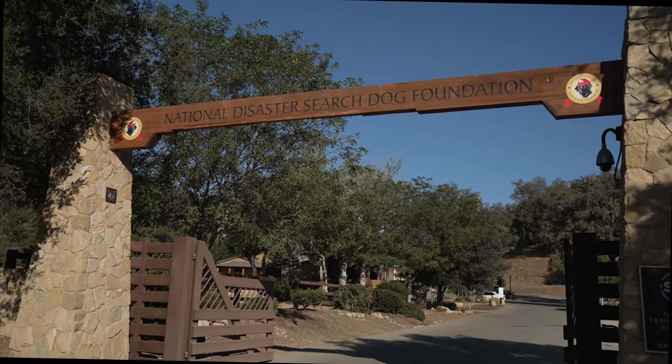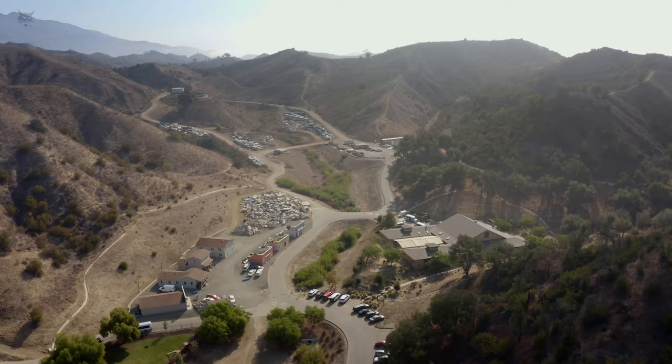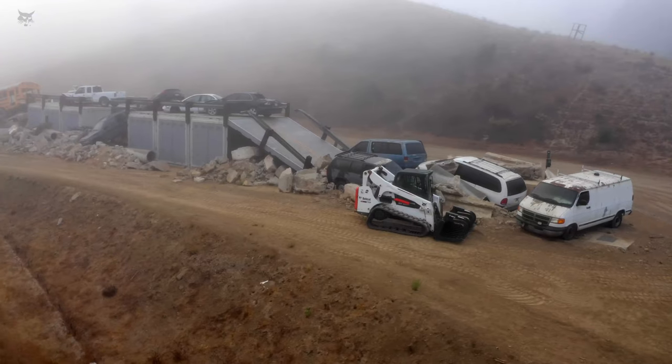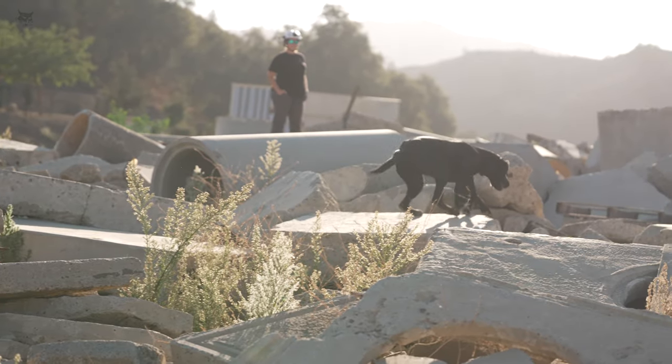Welcome to the National Disaster Search Dog Foundation. We're here today at our National Training Center, which is 125 acres of disaster training props designed specifically for search dogs, and we like to call it Doggy Disneyland.